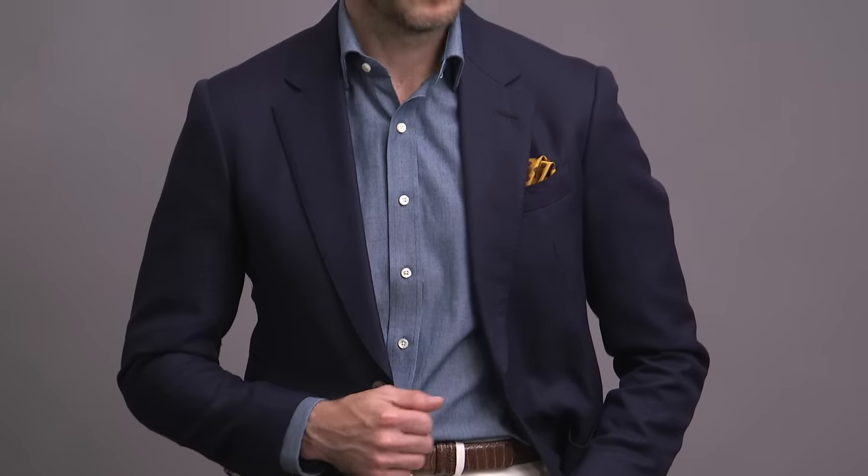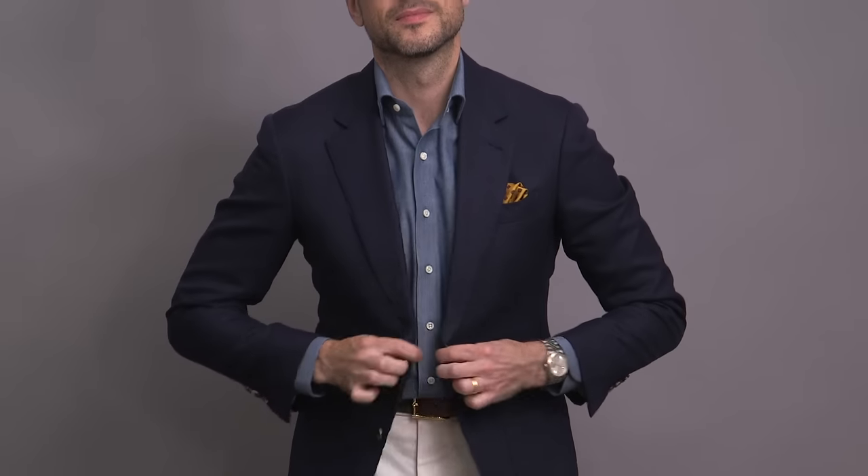This is actually an HSS throwback look. About four years ago, we did a post on the website about the history of boat shoes, and this was pretty much the exact look: navy hopsack jacket, denim shirt, white pants, same sunglasses, same watch, same boat shoes, and same contrasting color pocket square — go look it up on the site if you don't believe me. This look obviously has a very nautical vibe thanks to the boat shoes and the navy and white.